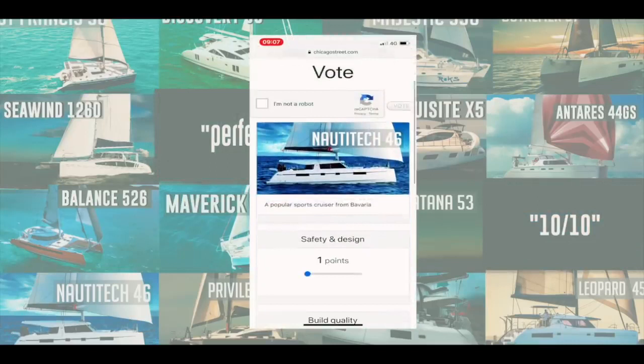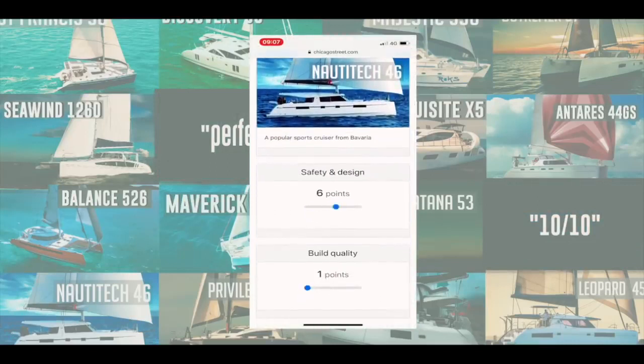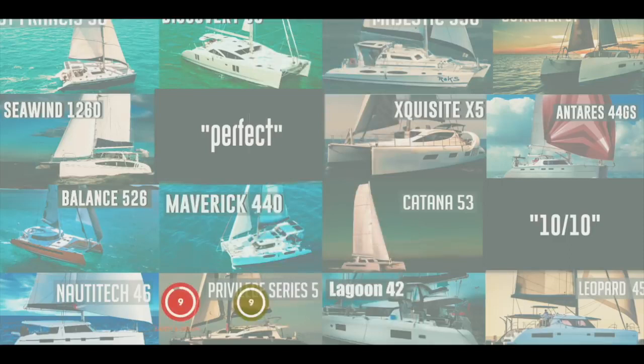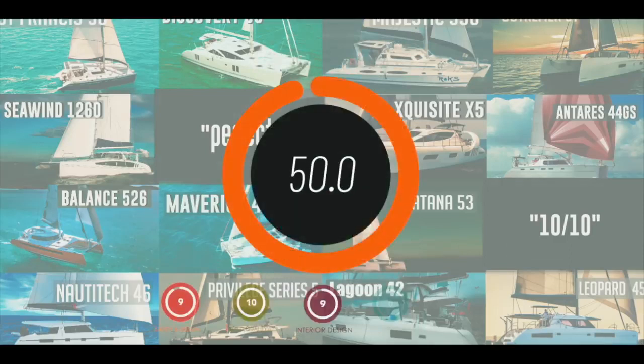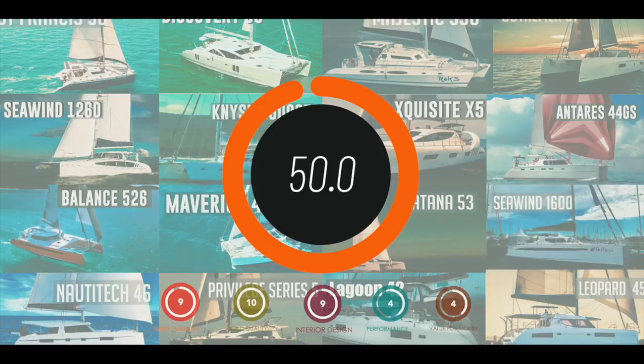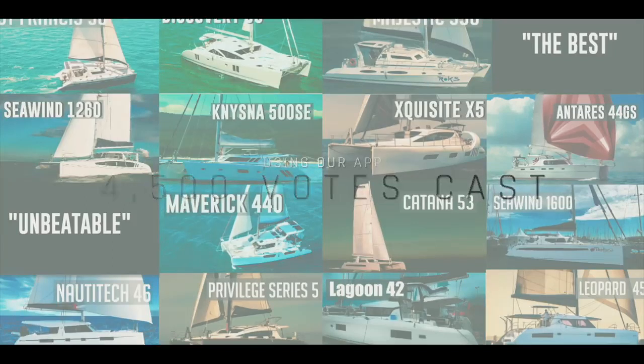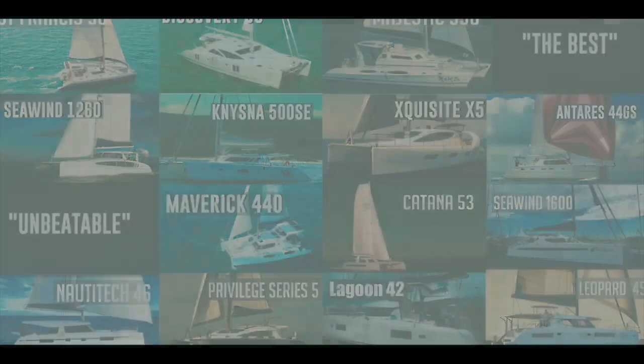We developed an app and asked you to vote on the catamarans we reviewed across five separate categories — 10 points for each category, 50 points in total. A massive thank you to the four and a half thousand of you that left your own independent views. This is now the largest collection of catamaran reviews with no dealer bias anywhere on the internet. Let's see what came in at number 10.